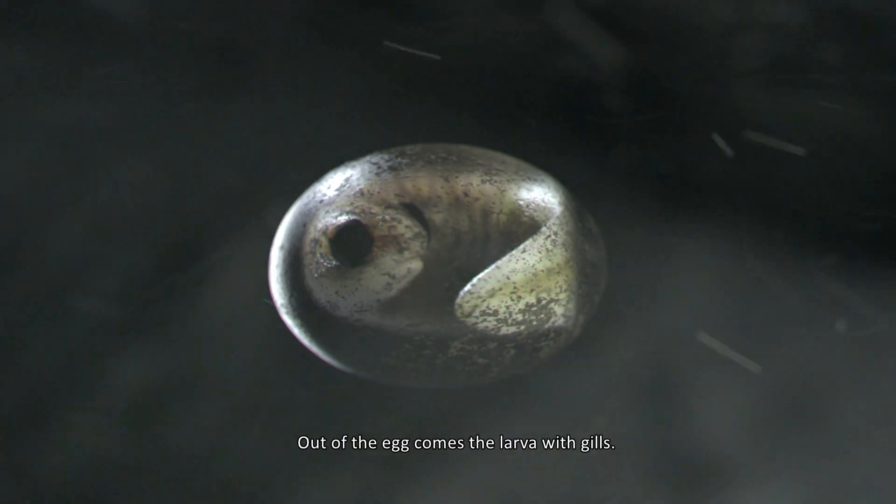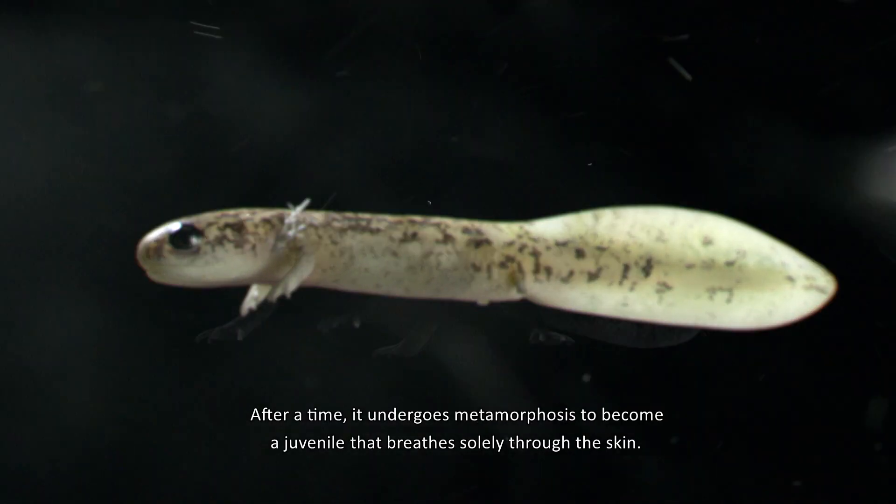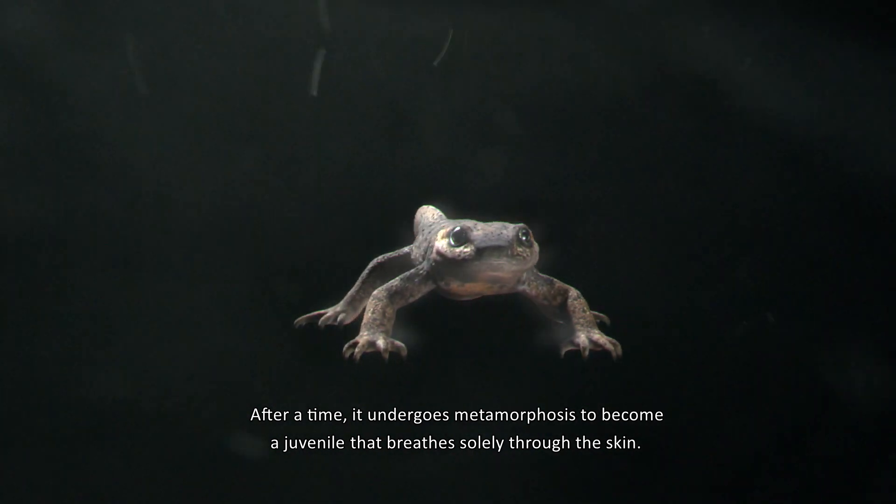Out of the egg comes the larva with gills. After a time, it undergoes metamorphosis to become a juvenile that breathes slowly through the skin.